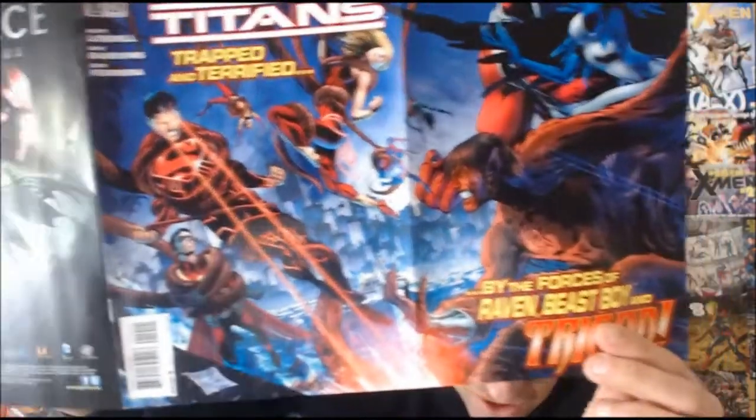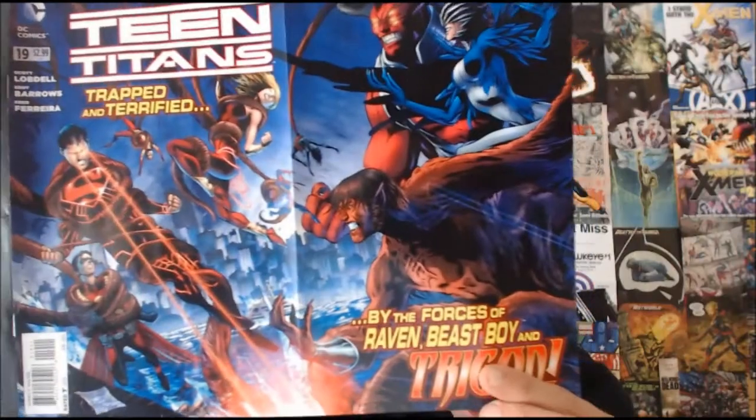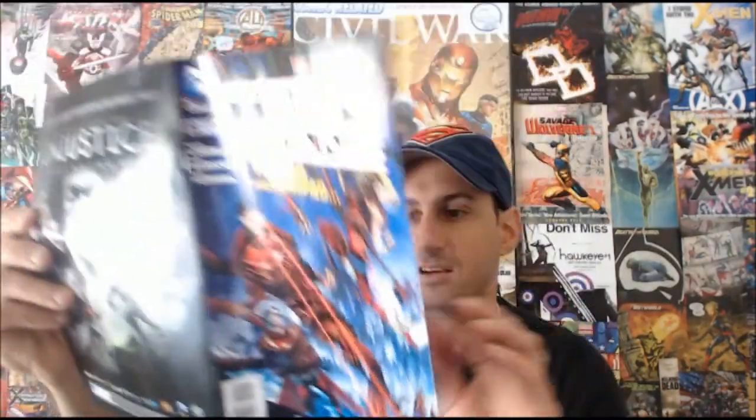Next from DC: Teen Titans issue number 19. I'd never read one issue before and it wasn't half bad — Superboy is in this right now, and it has a fold-out cover. I'm trying a lot of new DC titles I've never read before, just because lately with Marvel there are things I'm not too crazy about. A lot of these DC books are also a dollar cheaper, so why not try them out.